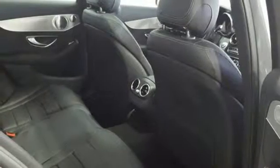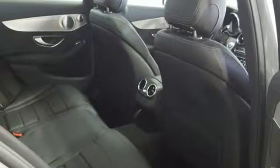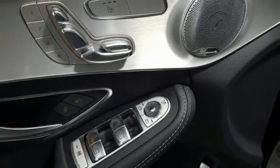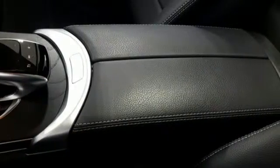Power tilting steering column, intercooled turbo in-line 4-cylinder engine, express open and closed sliding and tilting sunroof, gas pressurized shocks, and power heated mirrors.